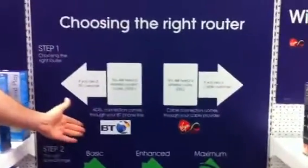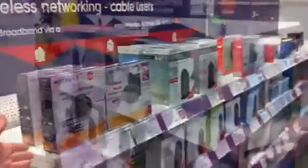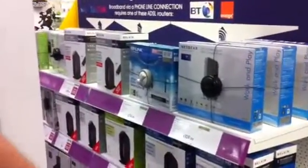So what's the first question we ask customers when they come into the networking aisle? It's, who is your internet provider? The question is simply, BT or cable? When the customer tells you who their provider is, it's either BT or cable. If it's cable, this is the selection. And if it's BT, this is the selection.